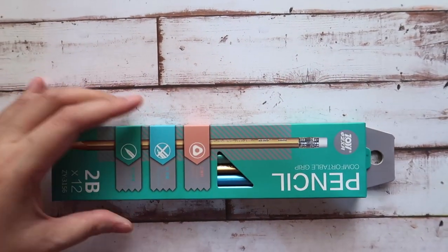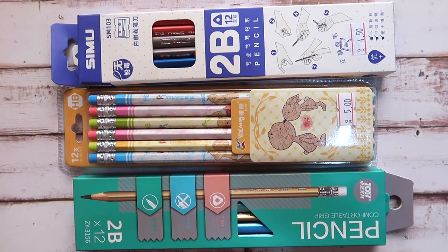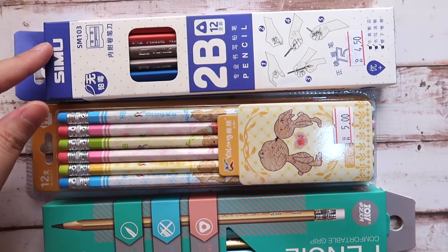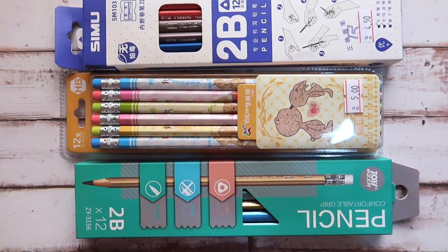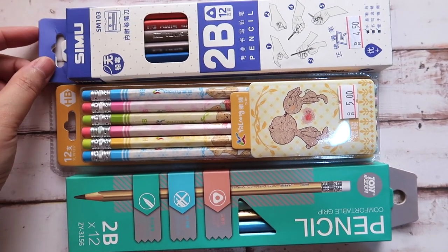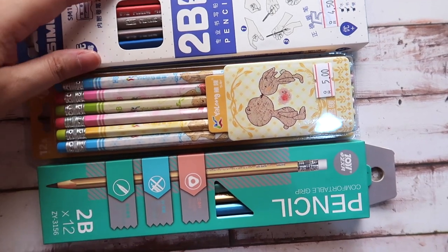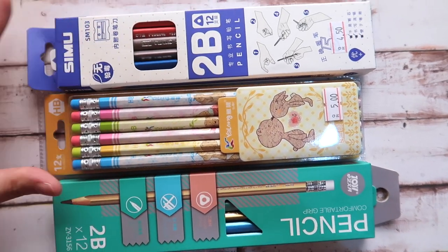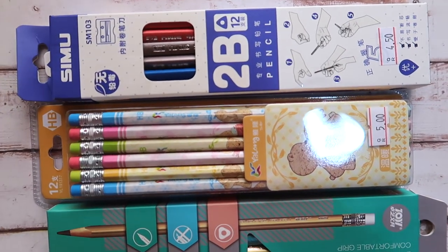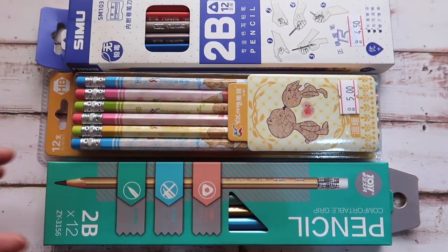I bought three boxes of pencils of different brands, and I saw them for the first time at this branch. It was so new to me that I did not hesitate to pick one box of each. There were others, but I have to limit myself and be very selective of what brands and pencils I bring home to add to my collection.